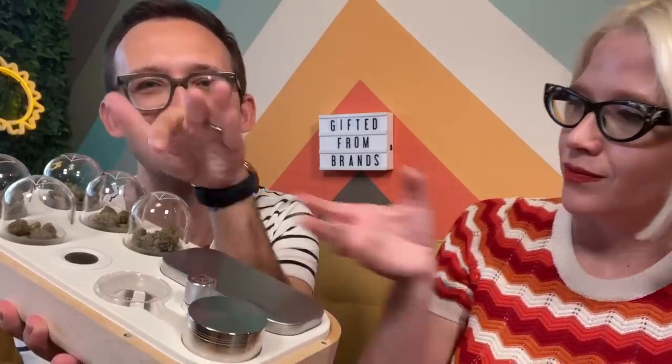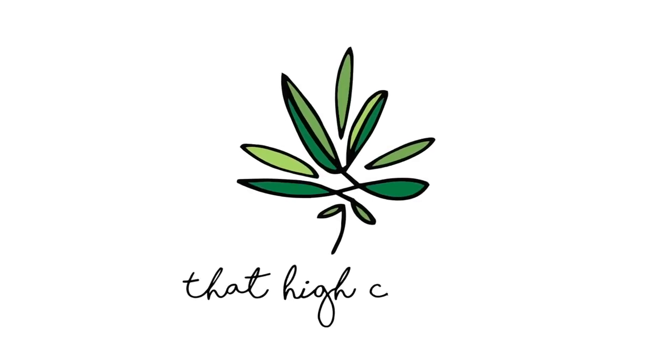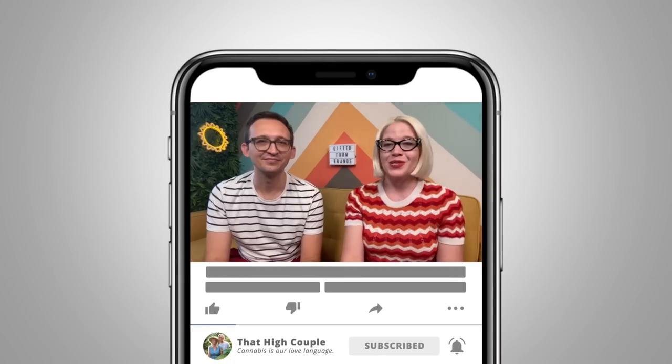Hi friends, welcome to That High Couple, where we explore and discuss our passion for cannabis. On today's vlog we are back with another roundup of goodies that we've been gifted from some of our favorite brands in the industry. We have a really cool variety today between new glass, new edibles, and what might be like the world's smartest storage box for cannabis. We've got some brands we love and some new brands we've never tried before.